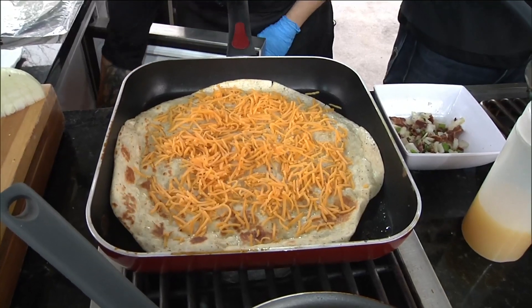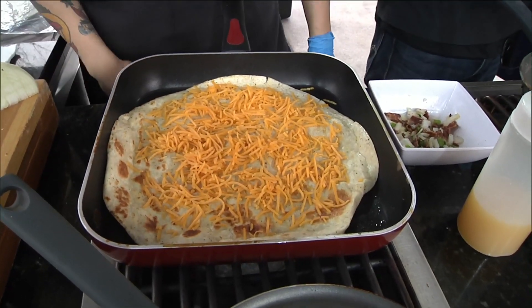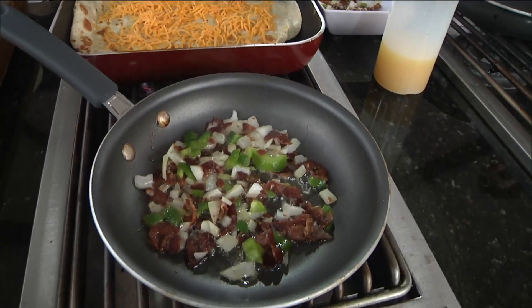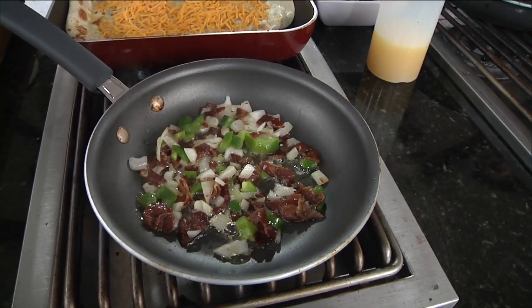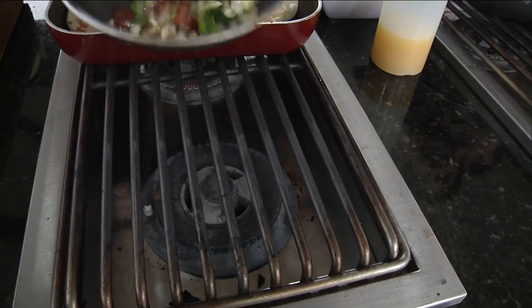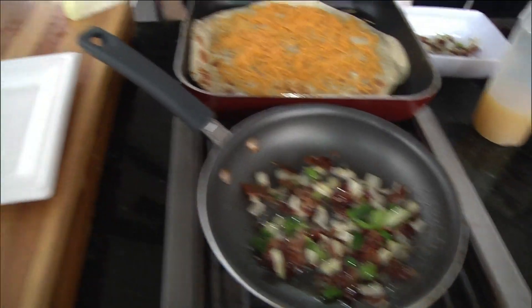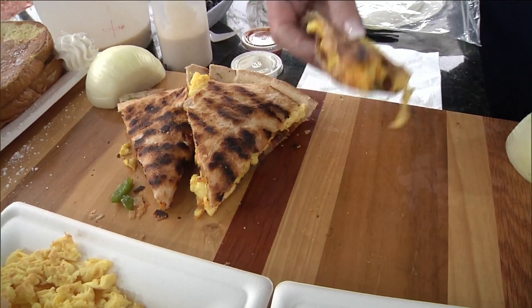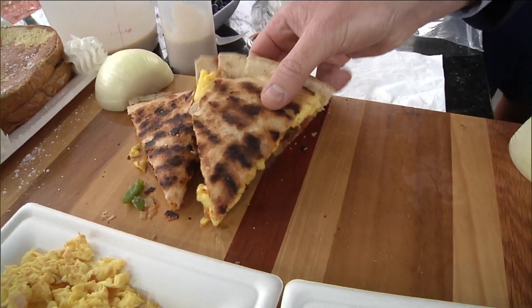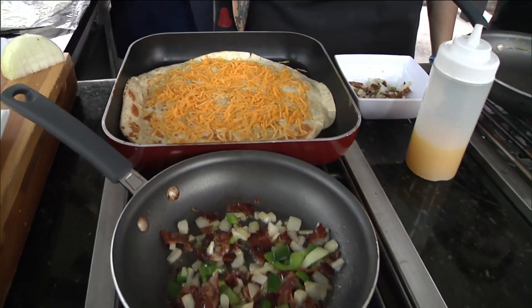Once that quesadilla crisps up, we'll throw the eggs on there. Eggs don't take too long at all, so when you do this at home, just make sure eggs are the last thing you want to cook. We do have a finished product — can we steal one of the pieces? I'm going to hand you one, and we have sour cream and salsa on the side. I'm dying to try this. And while you finish cooking, I want to hear about the French toast.